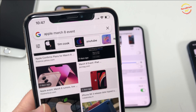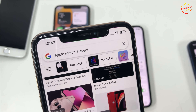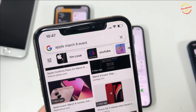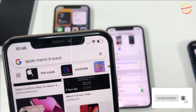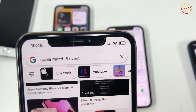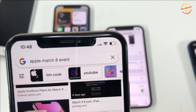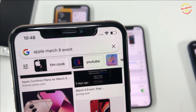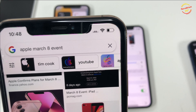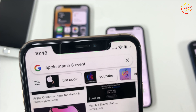Apple had a March 8 event and announced a few new products along with the release of iOS 15.4 RC. Most of the rumors were spot-on — for example, the new iPhone 13 and 13 Pro are available in a new green color, available for pre-order only.